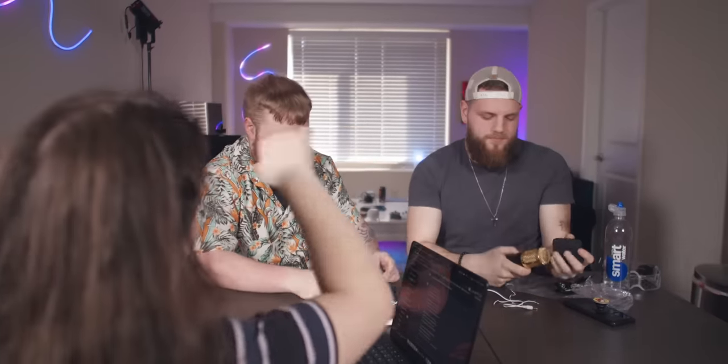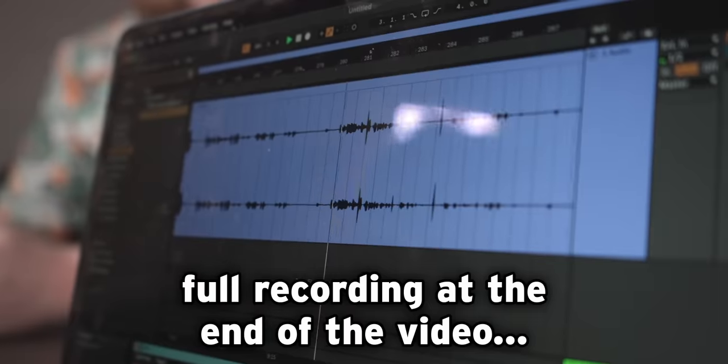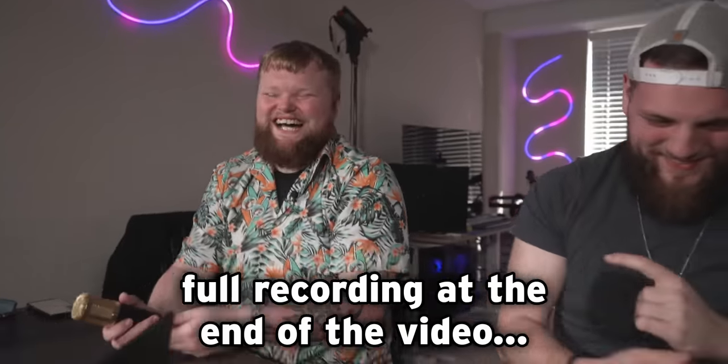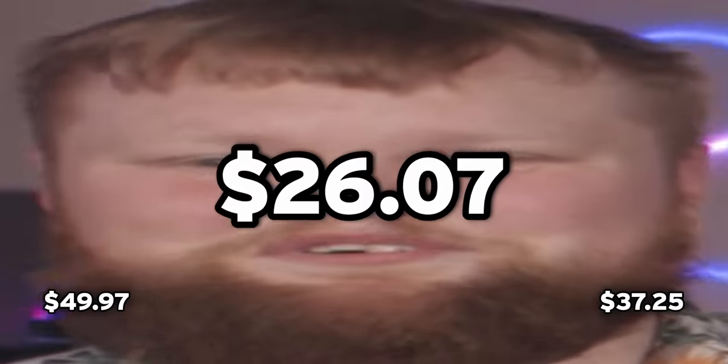I had ChatGPT write something for your vlog, so just take turns reading each block. How much do you think the microphone and audio interface costs? $49.97. I'm gonna go with $37.25. It was $26.07. Bren is at two points and Jude is at six.